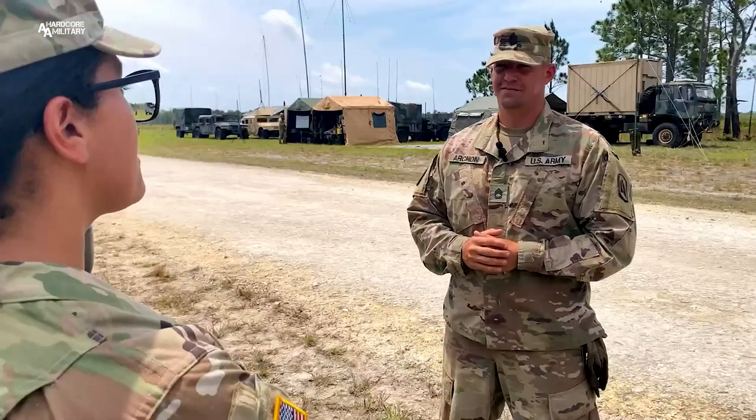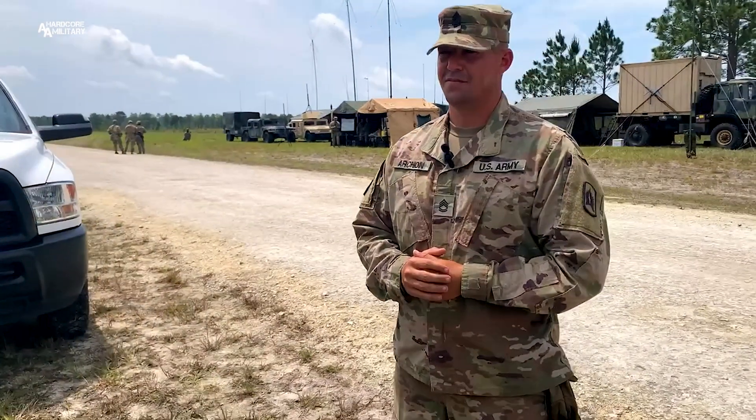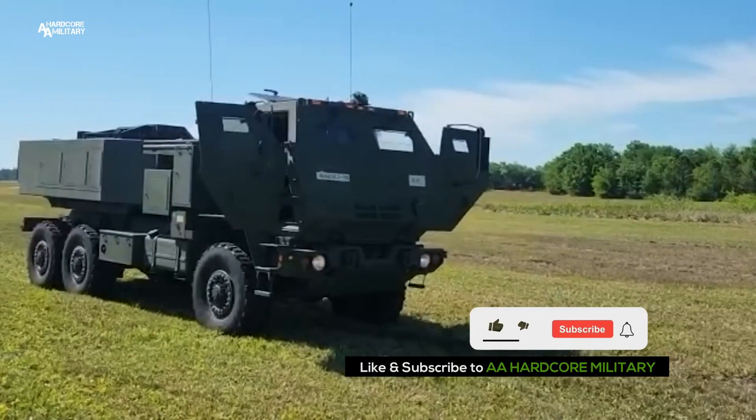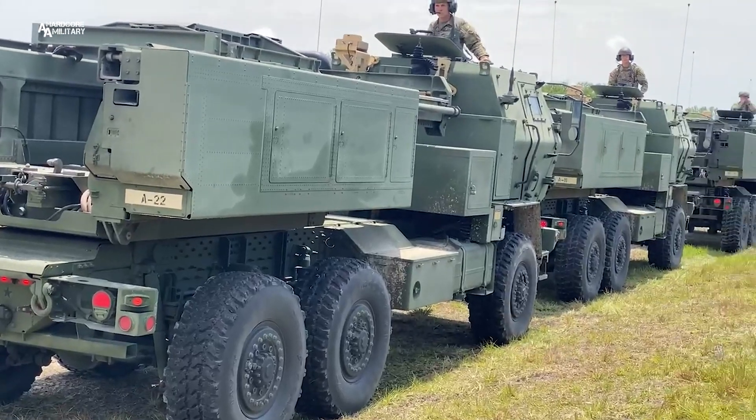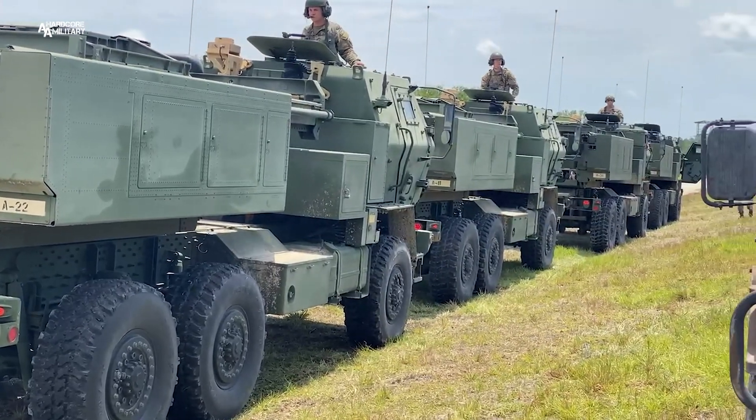Sergeant First Class John Archon, a 13-mike multiple launch rocket system crew member with 3rd of the 116th Field Artillery Battalion from the Florida Army National Guard, provided insight into the HIMARS weapon system and the mobility of the equipment and soldiers.